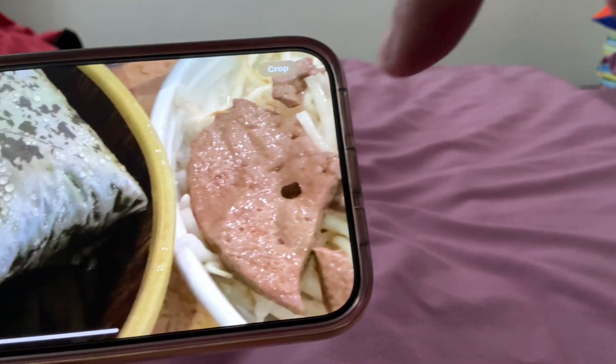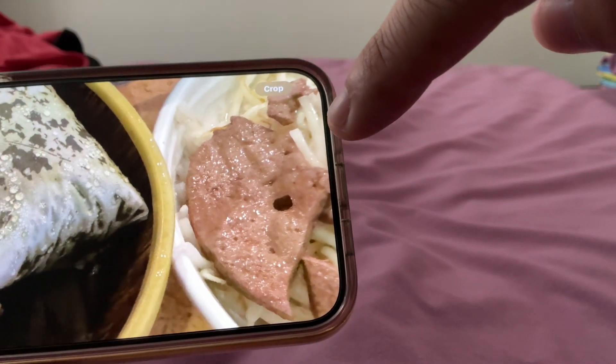One more thing I forgot to show off. Can you see that? Yeah, that's it, you guys.